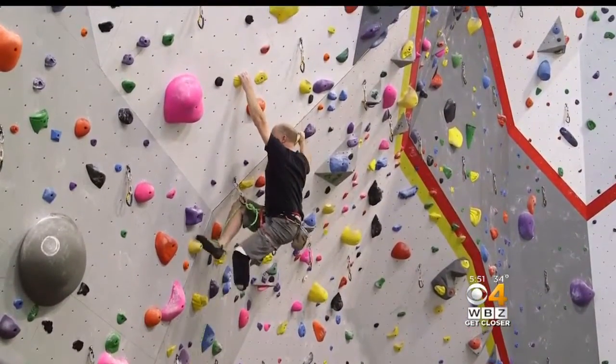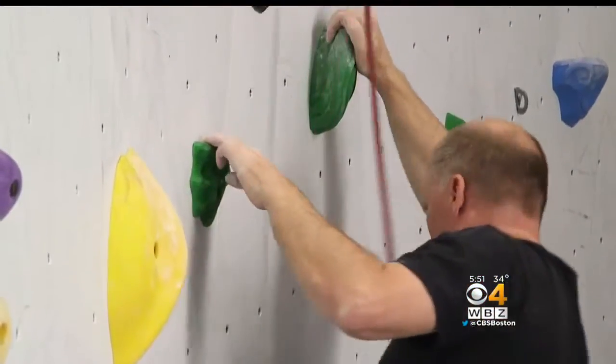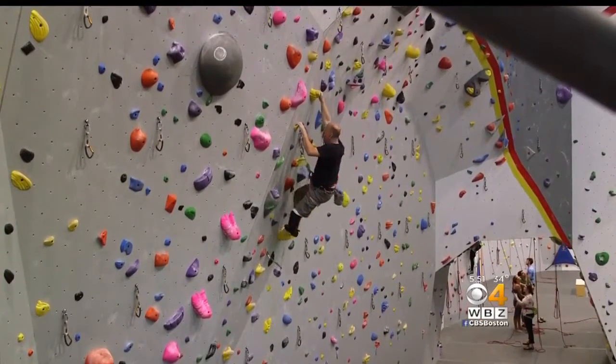He says being part of groundbreaking work is a big reason he volunteered for the experimental surgery. The doctors, in return, named the procedure in his honor.